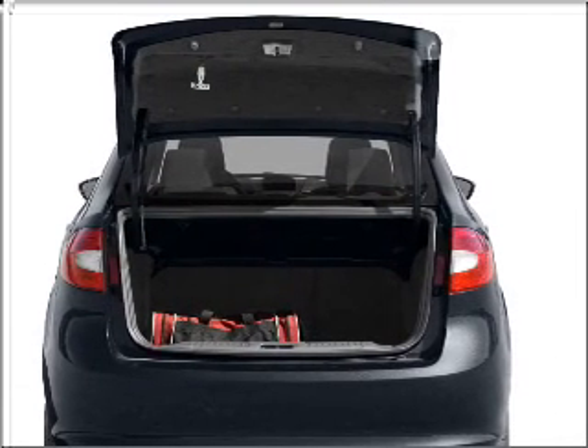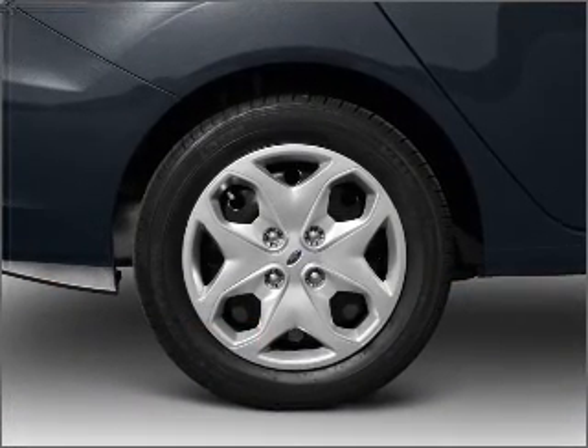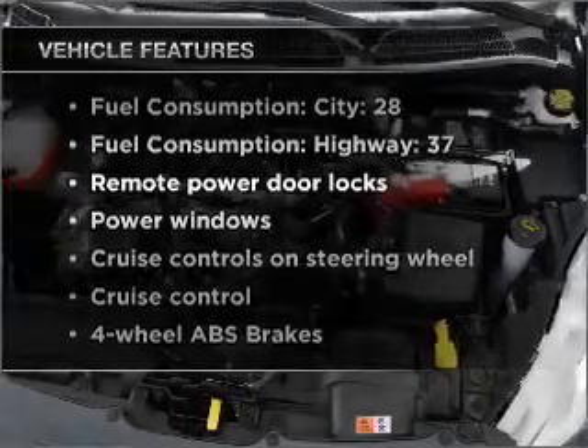Premium wheels lend a distinctive appearance. The anti-lock braking system will help deliver you safely to your destination. Plus enjoy these notable features that are included in this vehicle.